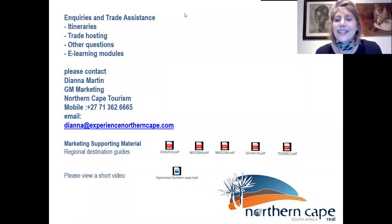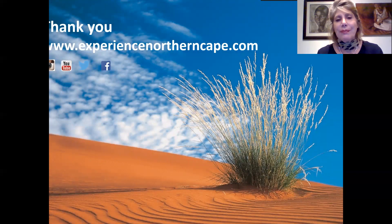For inquiries and trade assistance with itinerary development, trade hosting, any other questions, or if you would like to complete our e-learning modules, please do contact myself — my details are on the screen. I've also included some marketing collateral so you can see for yourself what other offerings are available in the many towns of the Northern Cape. Those are downloadable at the bottom. If you still have two minutes, there is a short video included for you here. Thank you very much, and we hope to see you soon in the Northern Cape.